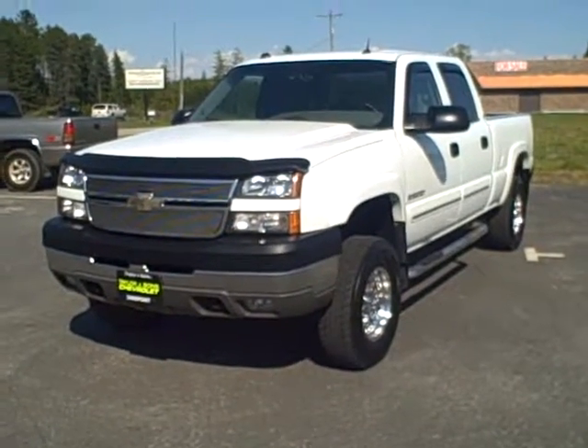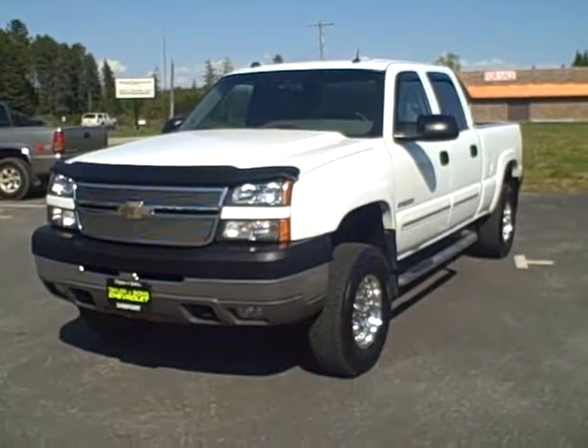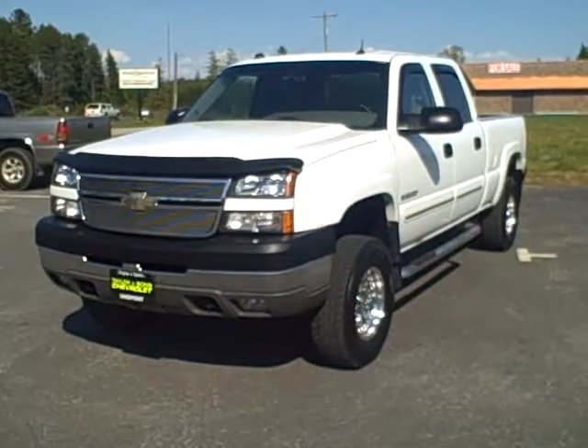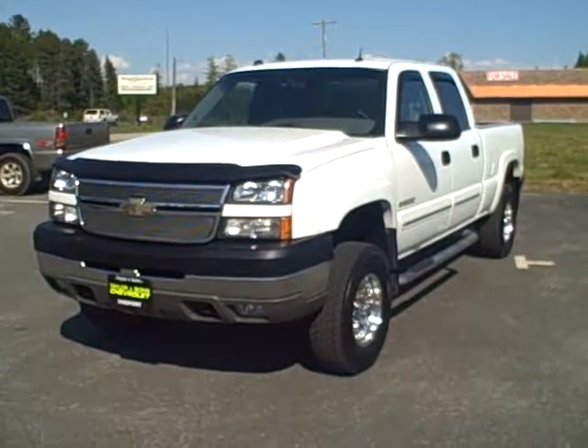Good afternoon. This video is coming to you from Taylor & Son Chevrolet in Sandpoint, Idaho. Today we're featuring a 2005 Chevy Heavy Duty 2500, 3 quarter ton, 6 liter gas engine vehicle with about 150,000 miles on it.